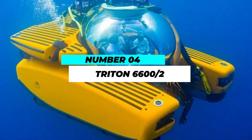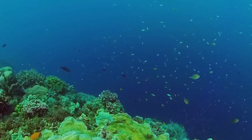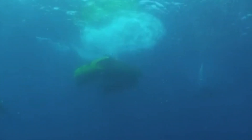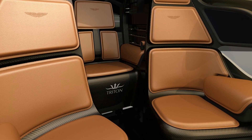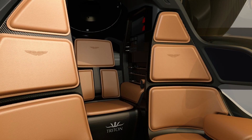The number 4 position goes to the Triton 6602, a submersible that redefines the boundaries of deep-sea exploration. Capable of descending to depths of 6,600 feet, this personal luxury submarine provides an unprecedented opportunity to uncover the secrets of the abyss. Its spacious interior and state-of-the-art technology make it a top choice for the adventurous at heart.